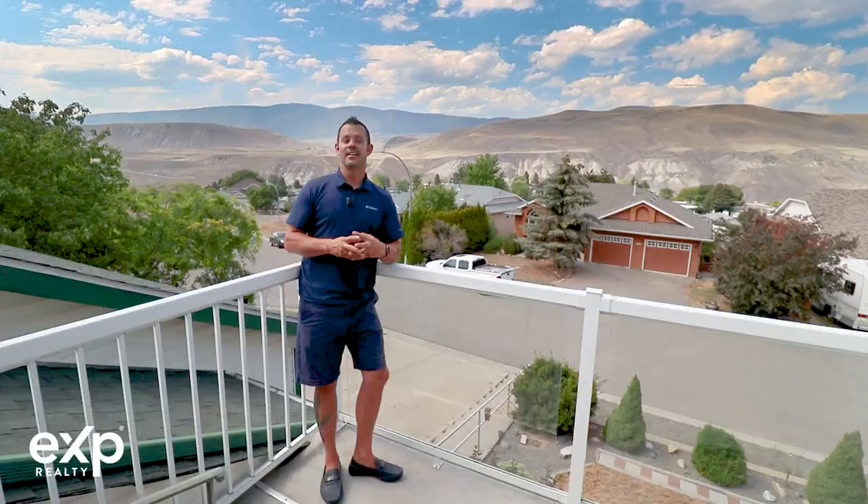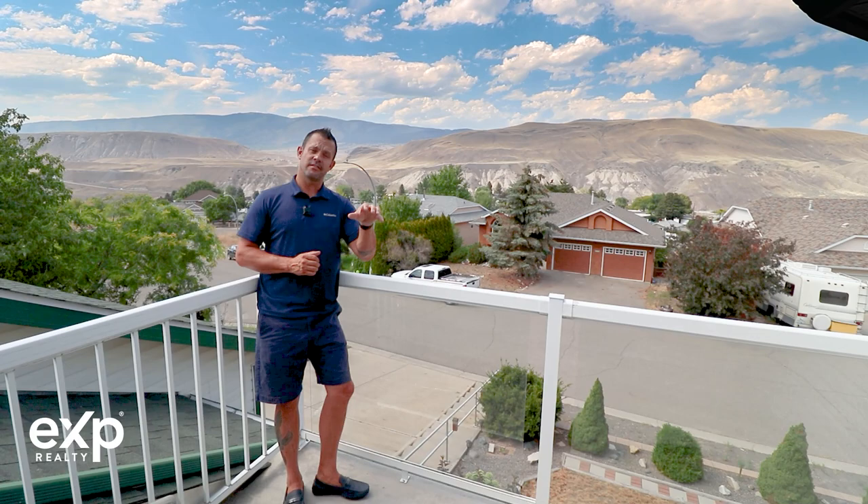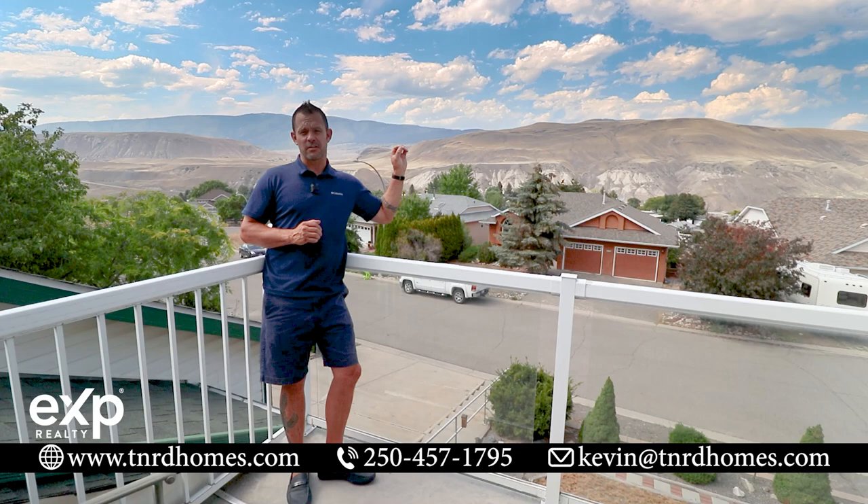Upstairs you have your primary bedroom with a walk-in closet and a five-piece ensuite featuring a jetted soaker tub. You've also got a nice deck to take in the mountain views where you can enjoy your morning coffee or a nice evening beverage.